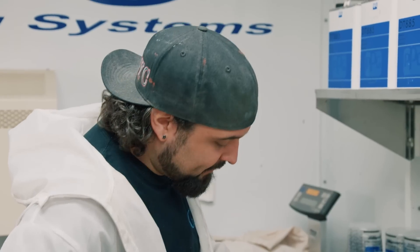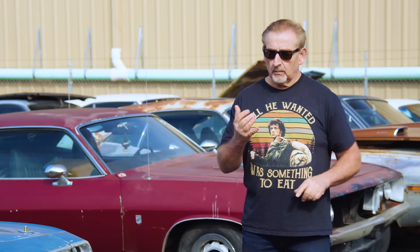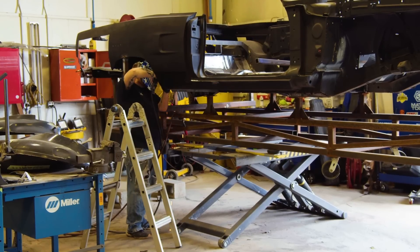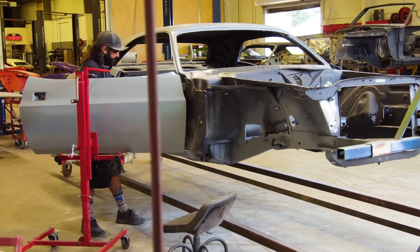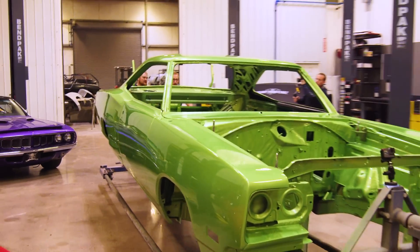Will Scott has worked with me for over two decades — most of his adult life. As lead painter, Will is responsible to make sure the bodywork, primer work, jam work, and top coating of the base coat clear coat or single stage paint is done correctly. Everything has to be perfect before it can move to the assembly shop. When that car rolls from the paint shop into the assembly shop, each and every time is my proudest moment.